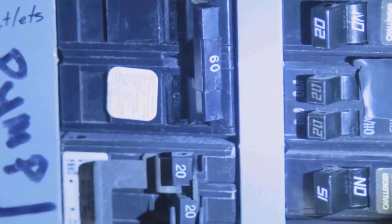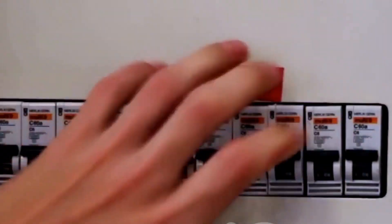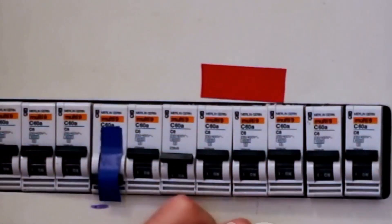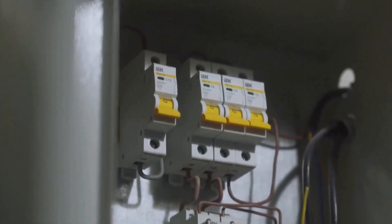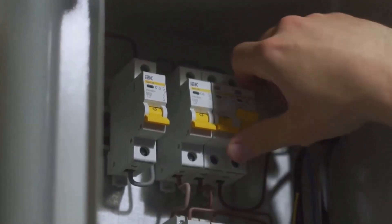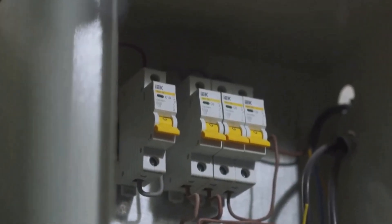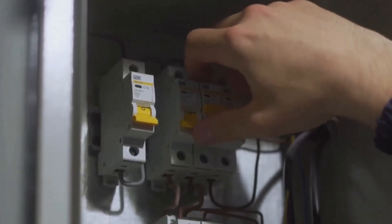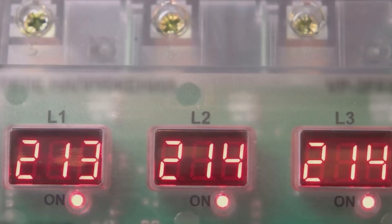Next, close the isolator switches on both the primary and secondary sides. These switches create a complete circuit path, allowing power to move safely through the transformer. Double-check that each switch is fully engaged before moving on. Now, engage the circuit breaker to energize the transformer. You'll hear a solid clunk as the mechanism locks into place. This sound signals that the transformer is now live and ready to step voltage up or down as needed. Check your meters carefully — the primary voltmeter should display the input voltage, while the secondary meter will show a lower output, confirming the transformer is working.